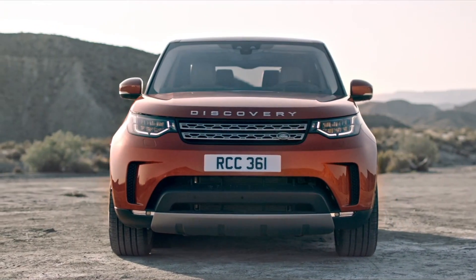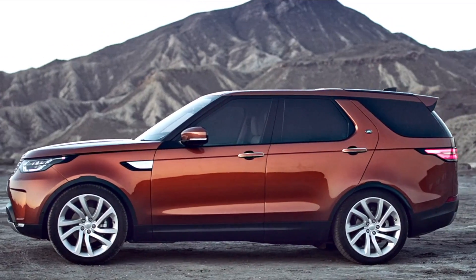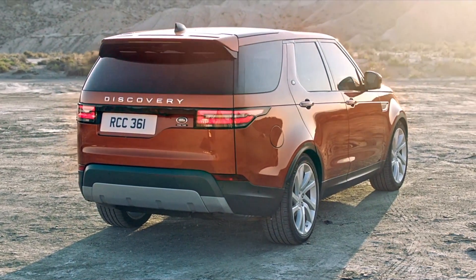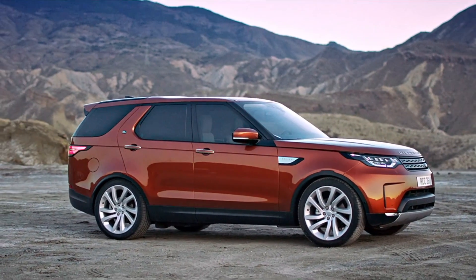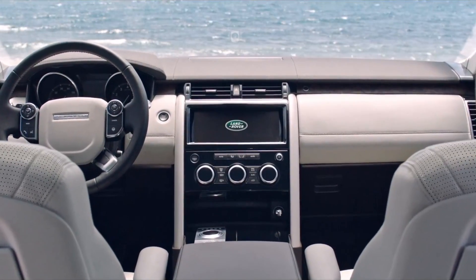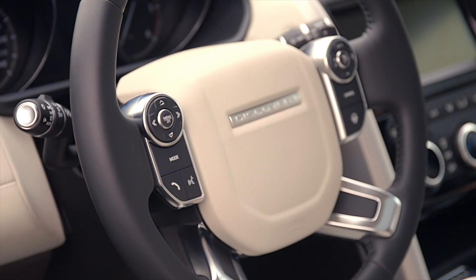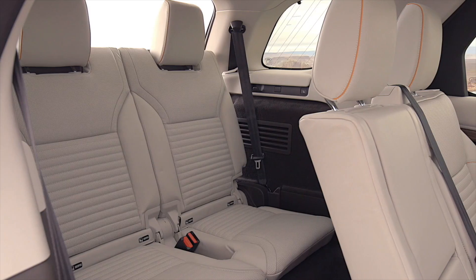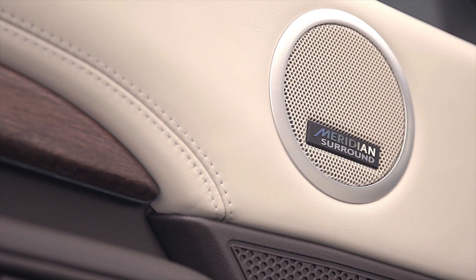The most obviously radical change in the new Discovery is clearly its aesthetic design. The sharp edges have disappeared. The almost 5-metre long, over 2-metre wide SUV offers smooth flowing lines. The interior is also much more modern and high quality. The instruments and controls reference those of the Range Rover family. Put together, the interior suggests first quality materials and workmanship.